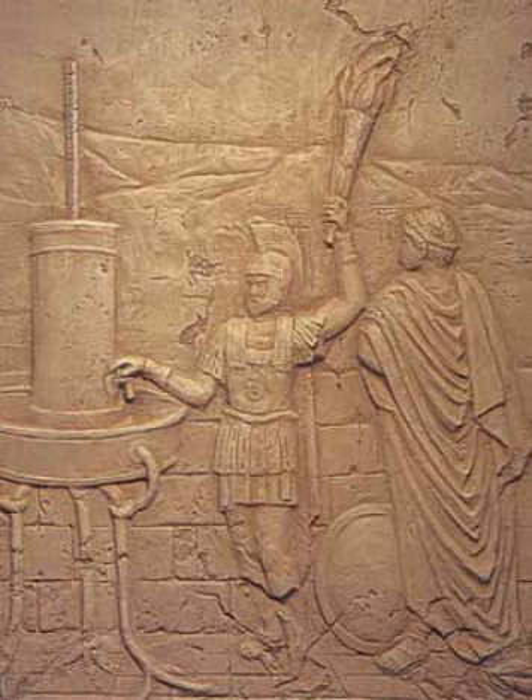See also: Byzantine beacon system, Phryctoria, Heliograph, Optical communication, Signal lamp, Telegraph.